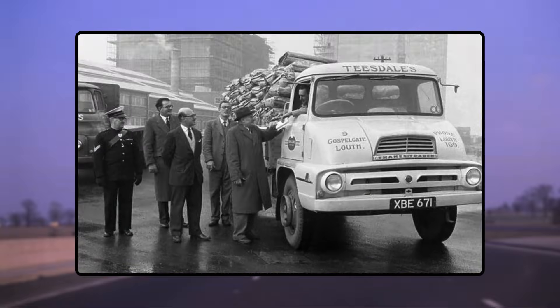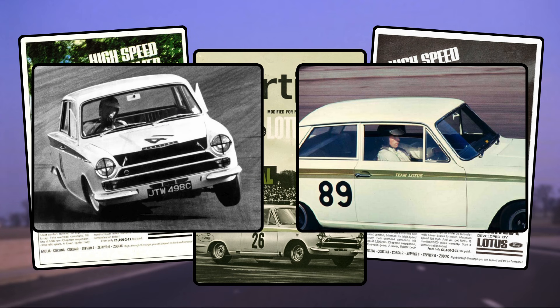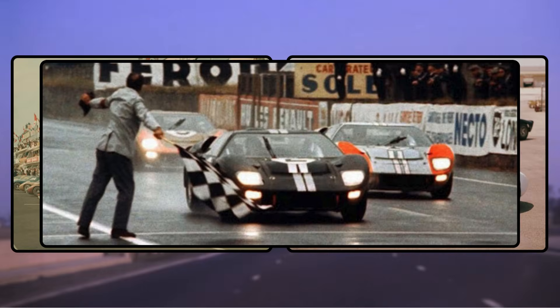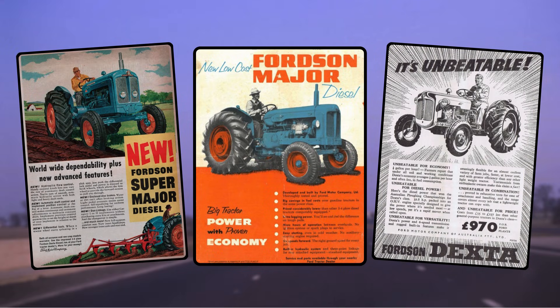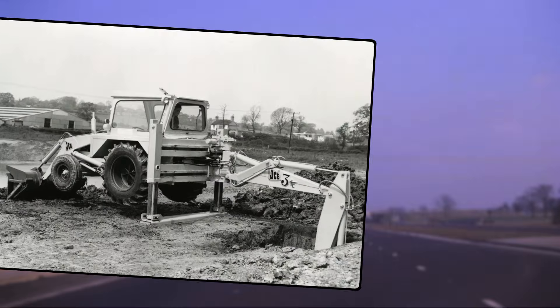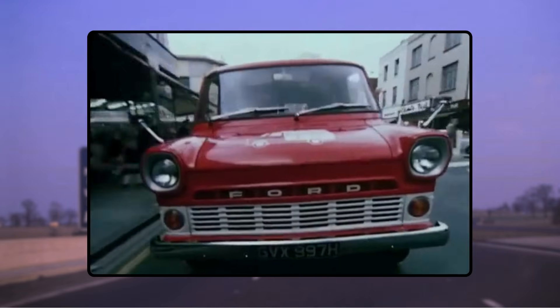And it doesn't stop there — you have the Thames Trader lorry, the Lotus Cortina, which in the hands of Jim Clark was an absolute weapon, the GT40, winner at Le Mans four times on the trot. Then there are the Cosworth-developed racing engines used in race cars galore, the Ford Dexta, the Major and Super Major, later developed into the 5000 range.